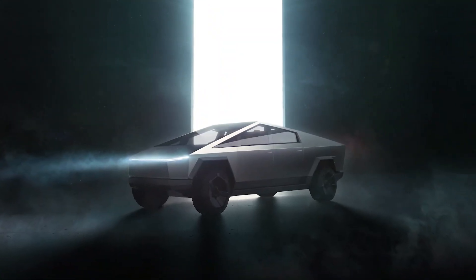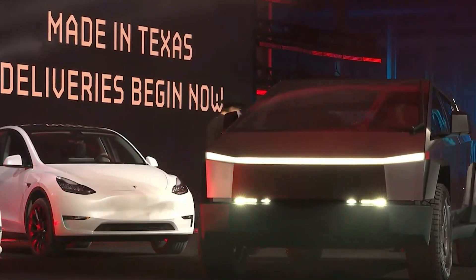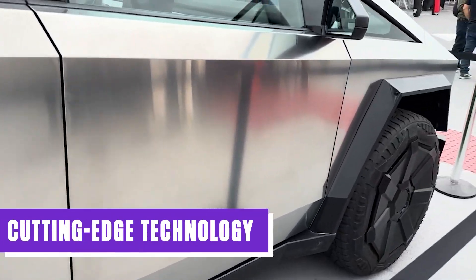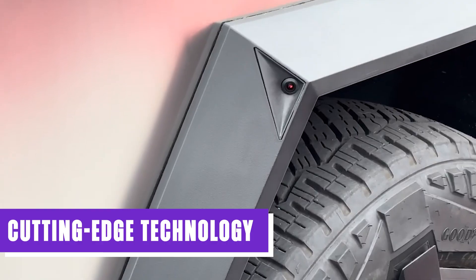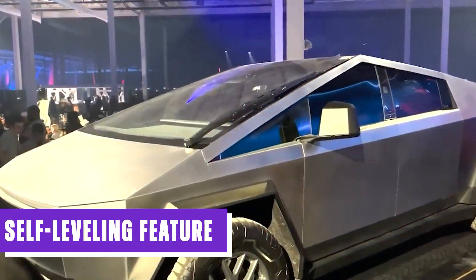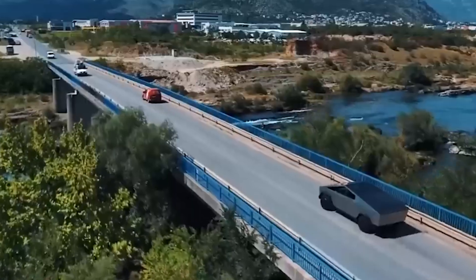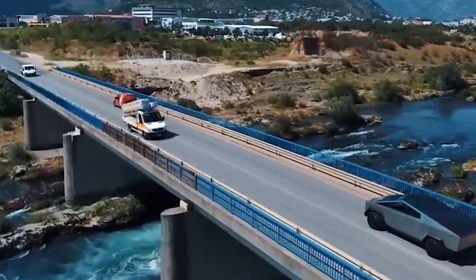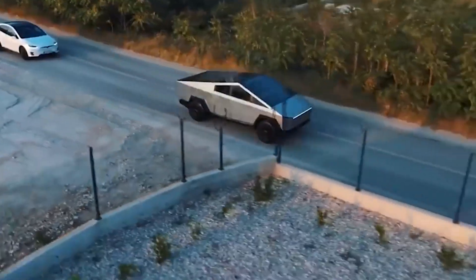The Tesla Cybertruck also boasts a range of advanced features that elevate its capabilities to unprecedented heights. Its adaptive air suspension dynamically adjusts the ride height and damping to effortlessly adapt to various terrains and load conditions, ensuring optimal performance and comfort. Equally remarkable is the Cybertruck's self-leveling feature, which maintains a consistent ground clearance regardless of the distribution of weight within the vehicle, ensuring a stable and balanced ride and delivering uncompromised performance at all times.